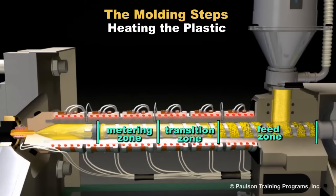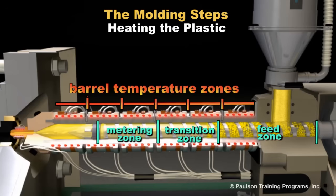This means that barrel temperature zones do not physically match the location of the zones of the screw.